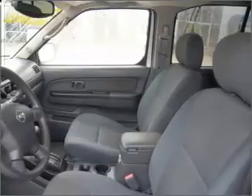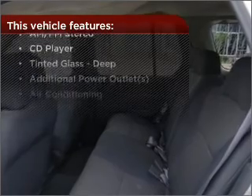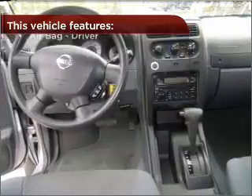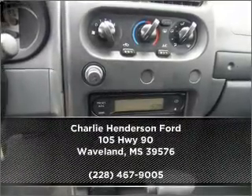Make your cool ride even cooler with the air conditioning. With these additional features, these wheels will make an ordinary drive seem extraordinary. Check out our website for more information and make an appointment today.